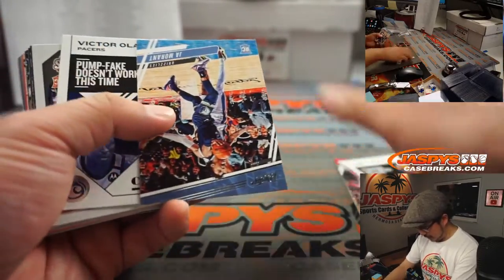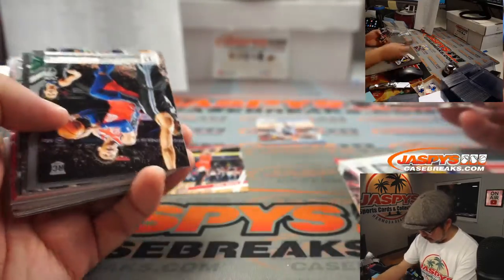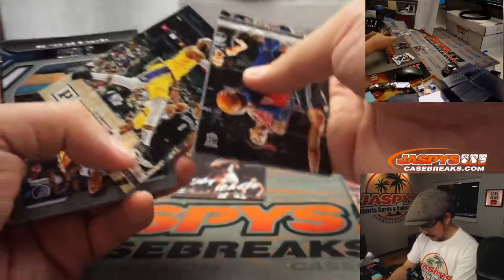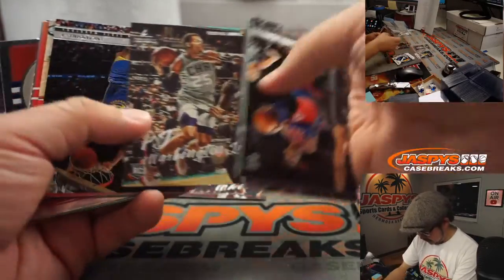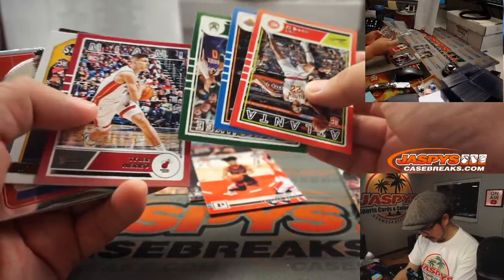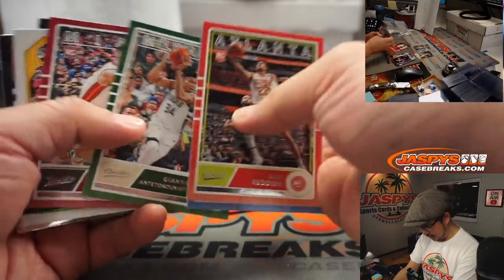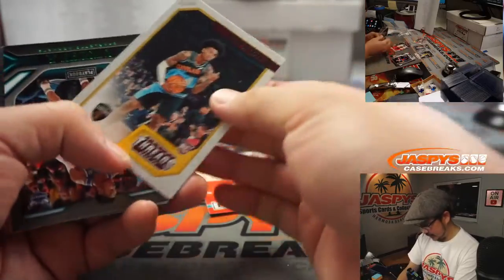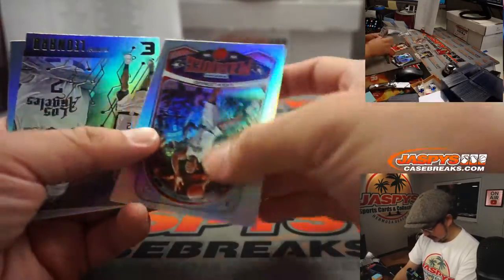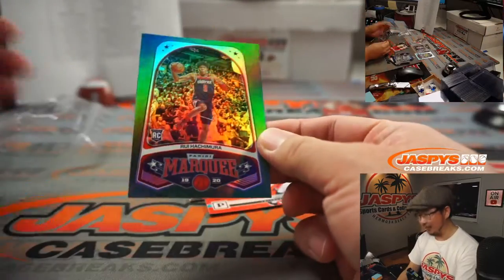We've got a Coby White, there's a Ja Morant, Oladipo is on a new team now. There's another Coby White. Nice Giannis. LeBron James. Another Ja Morant. Another Coby White. Here are the Classics cards — these are the exclusives. Rookies too: Cam Reddish, RJ Barrett. You've got a Giannis and a Tyler Herro. Those green foils I think are also exclusive to this set. We've got a Zion. There's all sorts of things happening here. Kawhi Leonard, more LeBron James. And a green Hachimura — wow.